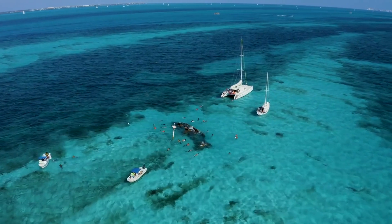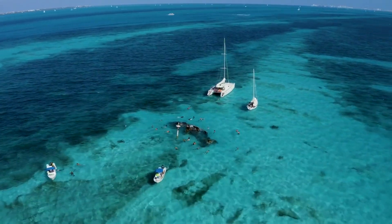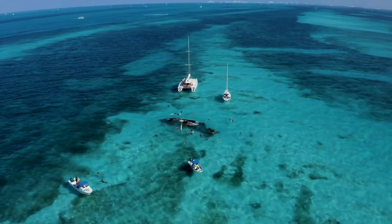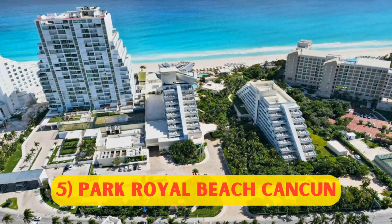Let's take a look at the 5 best budget resorts in Cancun. We only chose the all-inclusive options. Number 5: Park Royal Beach Cancun, from $240 per night.